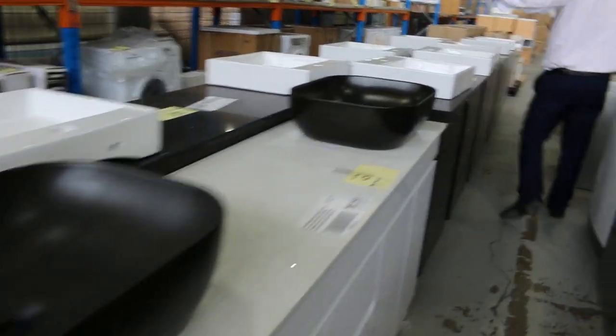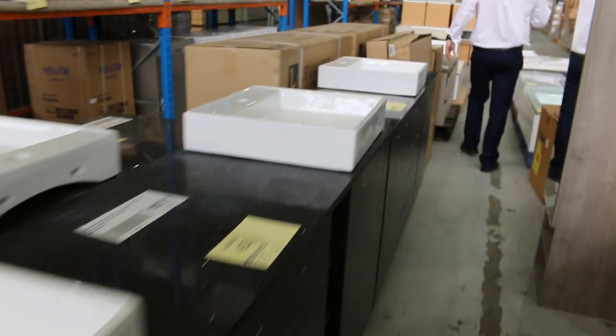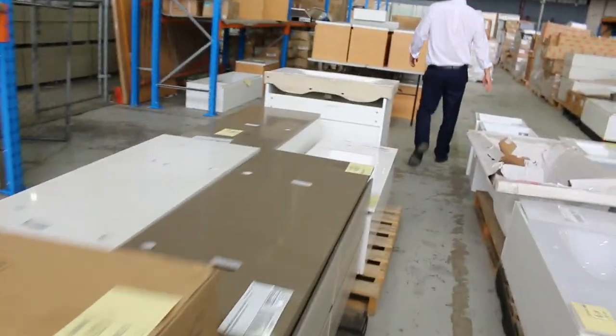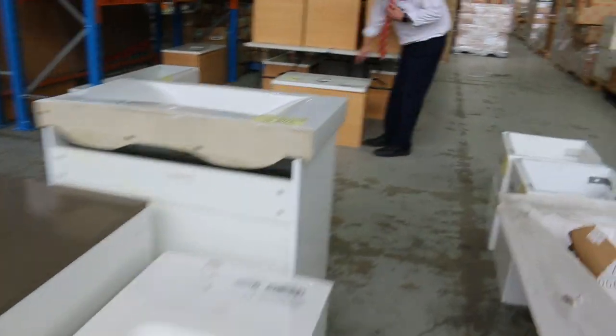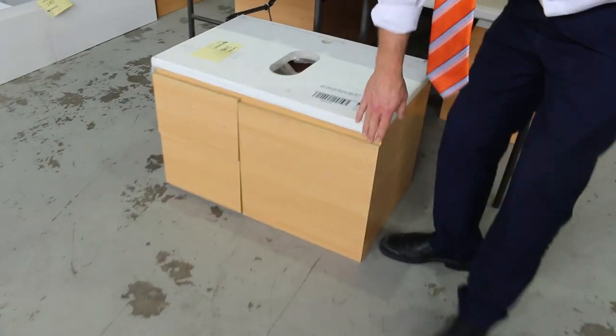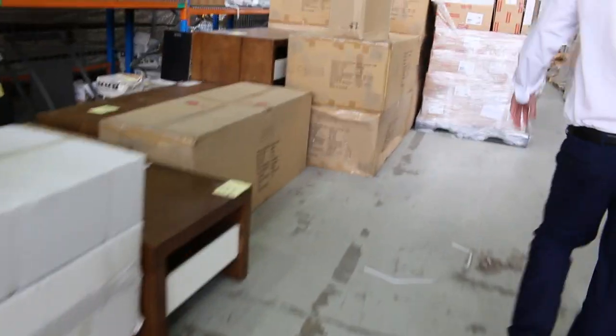Lots of these vanities. We got through quite a few last week. We've got freestanding and wall mounted. Down the back, we've had a big delivery of these unreserved ones. They're just a little wall mount vanity with a big thick stone top. I'm guessing about 50 bucks a pop on those, and there's quite a few to get through. Really nice stuff.